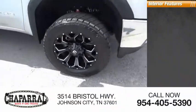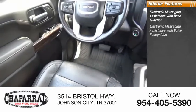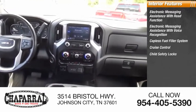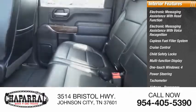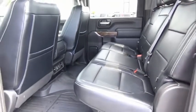Inside you'll find electronic messaging assistance with read function, electronic messaging assistance with voice recognition, capless fuel filler system, cruise control, child safety locks, multi-function display, one-touch windows, power steering, tachometer, and airbags with passenger occupant sensing deactivation. Come see the car for yourself.